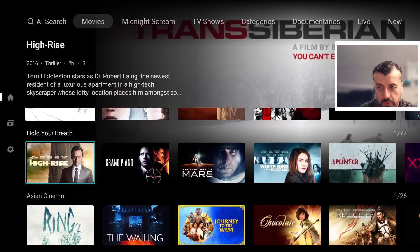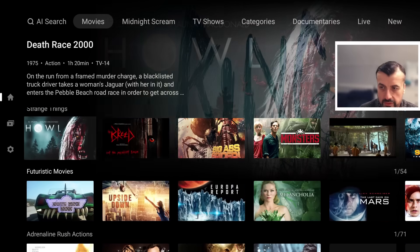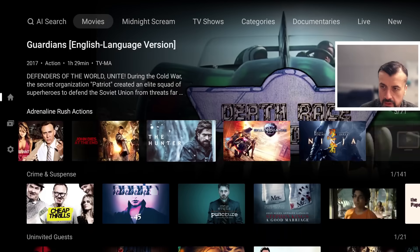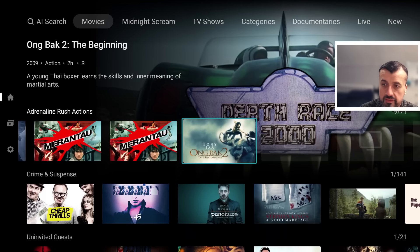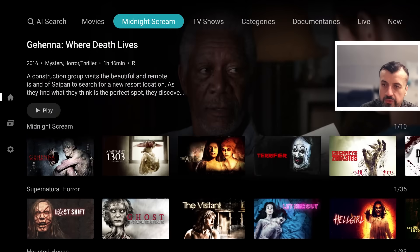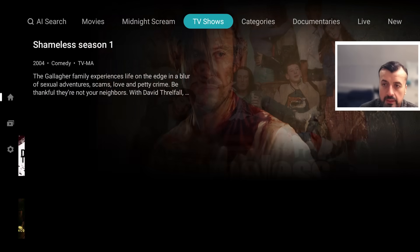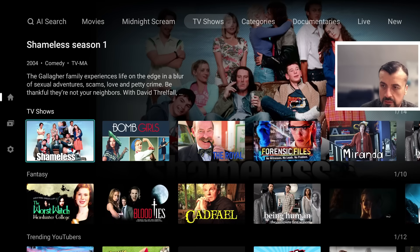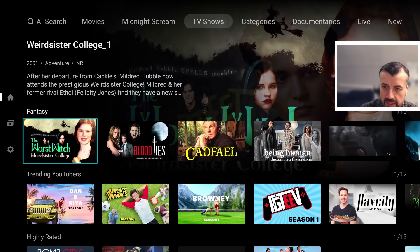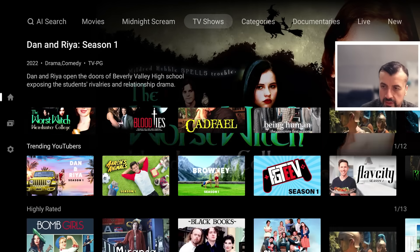There's also Spanish movies, psychological thrillers, strange things, futuristic movies, and scrolling to the right reveals a very large library of content including midnight scream for horror. Going into the TV shows section, you can see some very popular TV shows properly sorted in their own genres, including fantasy.